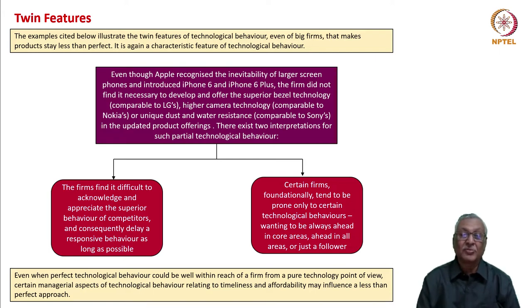Three other developments were available and could be seen in competitor products: LG offered thin bezel technology, Nokia offered higher camera technology going up to 108 MP, and Sony introduced dust and water resistance for the first time. However, Apple did not incorporate any of these three additional technological innovations in its product range. So we can say that Apple's technological behavior was only partially virtuous — it was not complete.